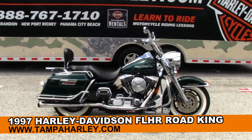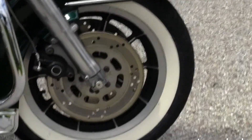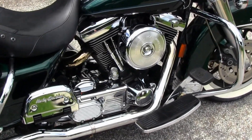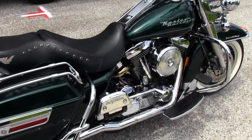This bike starts out front with the 10-spoke mag rims wrapped in a beautiful white wall tire, and we move back to the chrome engine guard. 80 cubic inch engine with five-speed transmission, full-size rider and passenger floorboards.